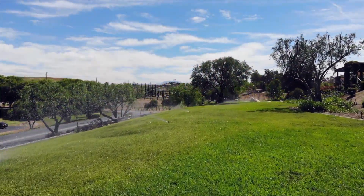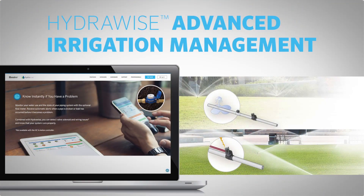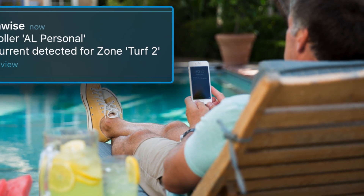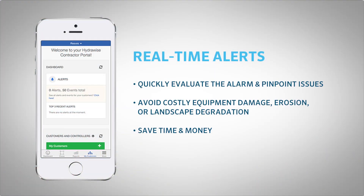Of course, with higher station counts comes an increased probability of issues such as broken pipes, faulty solenoids or wiring, and unscheduled station operation. However, with around-the-clock monitoring of your irrigation system, HCC sends alerts directly to the contractors and site managers the moment a problem is detected. With real-time alerts, users can quickly evaluate the alarm and pinpoint the issue before costly equipment damage, erosion, or landscape degradation occurs.